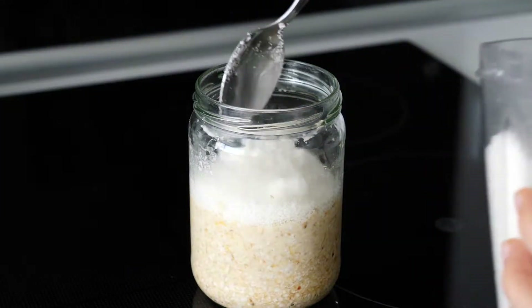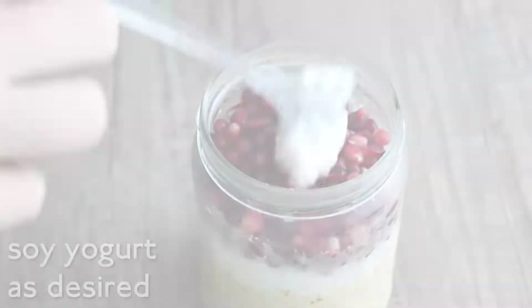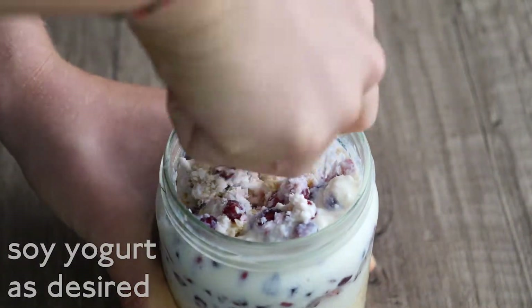Add shredded coconut and pomegranate seeds. Now you put everything in the fridge overnight. The next morning you can top everything with soy yogurt and just stir it around.